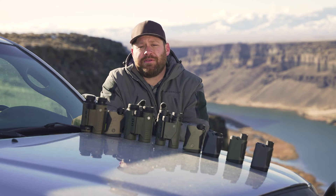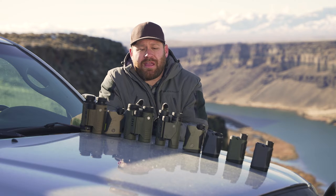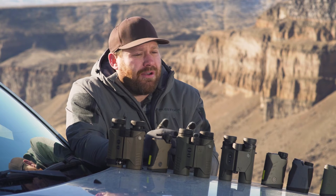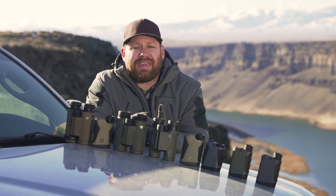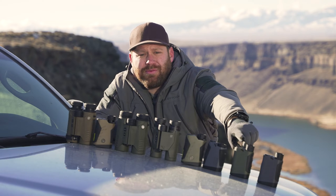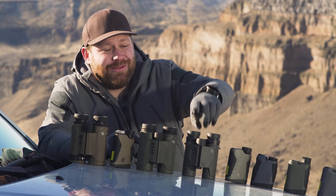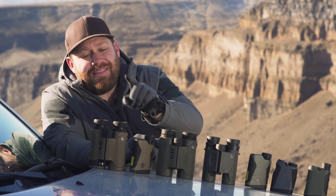SIG has been the industry leader in rangefinders. They've pushed the envelope on features for years now. Their rangefinders have been the fastest, they've ranged the furthest. We're going to be covering the Kilo Canyon, which is the only one that doesn't follow the naming convention, the Kilo 3K, the Kilo 4K, the Kilo 5K, the Kilo 6K, the Kilo 8K, and the Kilo 10K.